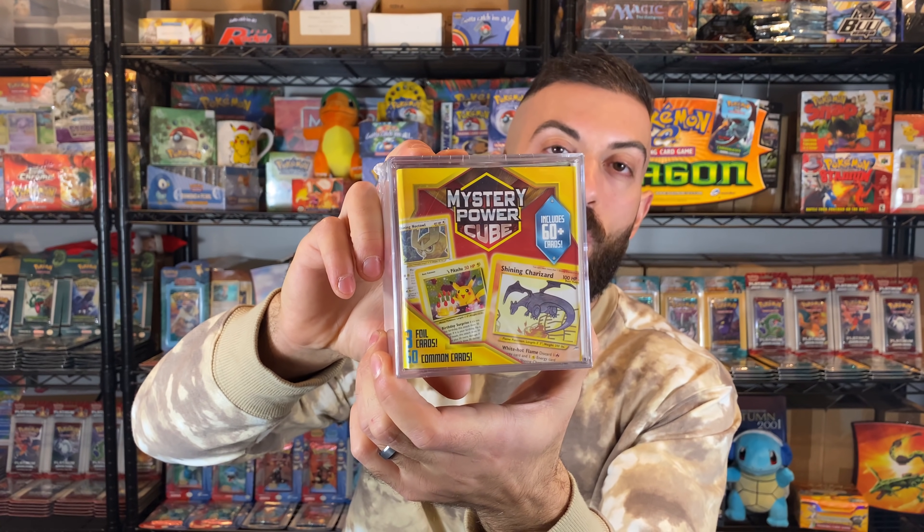Number 10: Mystery Power Cubes. You can find these at Walmart for about 20 bucks and they're just filled with a bunch of junk — about 60 cards, common and uncommon cards bought in bulk. It's a third-party company, not Pokemon. They throw a shining Charizard on the front, and on Walmart.com the product image shows a first edition base Charizard, which you're never in a million years going to pull out of one of these. It's targeted at kids and people who want to pull vintage cards. Totally not worth it.